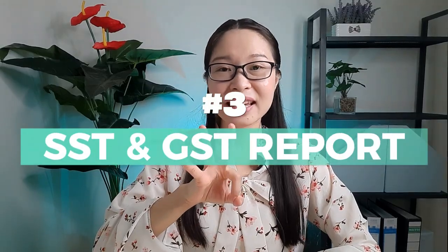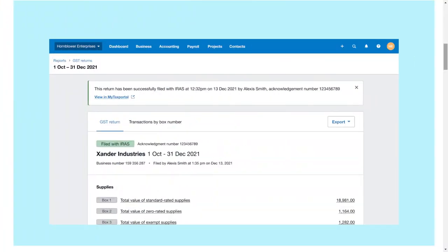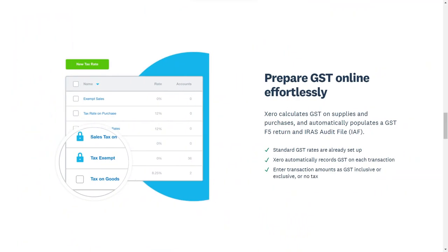Number three: SST and GST Reports. If you collect sales tax like SST (Sales and Service Tax for Malaysia) or GST (Goods and Services Tax for Singapore), you'll love how Xero simplifies things. You can set up custom sales tax rates and Xero will automatically calculate and record your sales tax for each transaction. You can prepare your sales tax submission effortlessly with Xero's sales tax report in summary and detail, and the sales tax audit report. If you're in Singapore, you can generate the GST F5 return and IRAS audit file, and even submit your GST return directly from Xero to IRAS in one click.